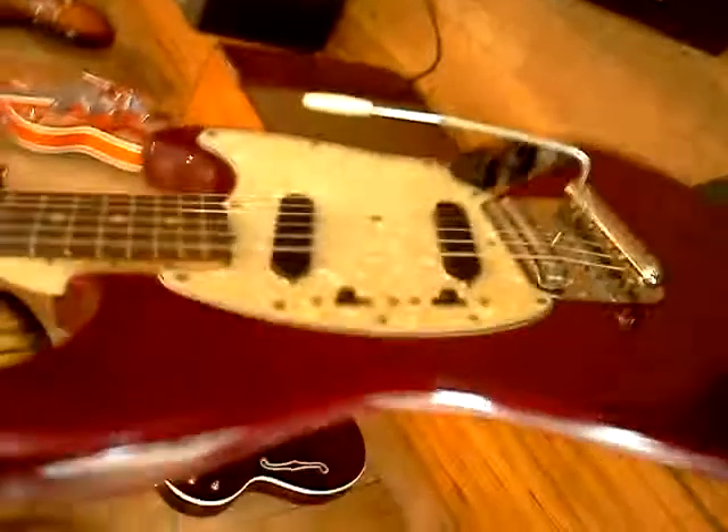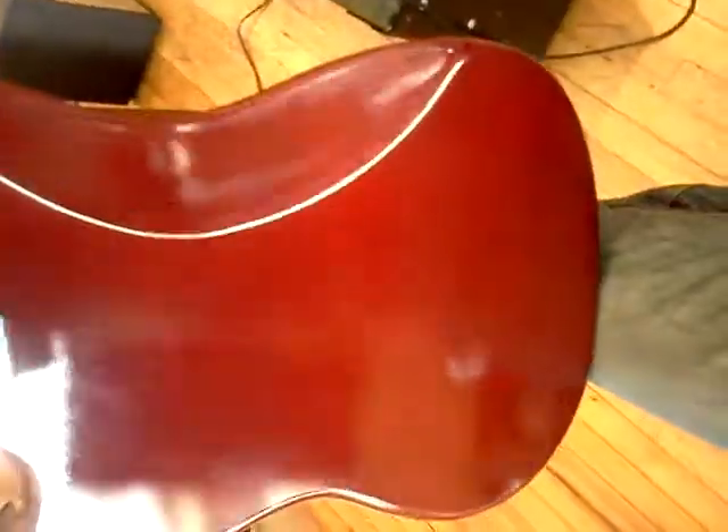I'm in Louisville, and I'm holding a 1973 Mustang in butt rock red. Can't decide if it's a refinish or not — I don't think it is, but it might be though. It looks like it's got like orange peel on the back of it, almost.